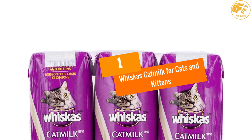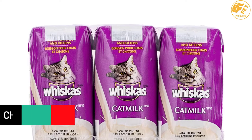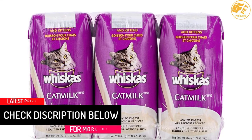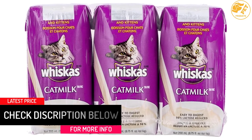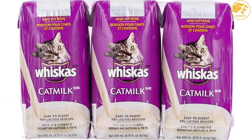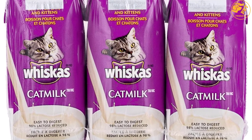At Number 1: Whiskas Cat Milk for Cats and Kittens. This milk is not intended to bottle feed a tiny kitten. It is more of a treat or some extra calories for an older cat who needs a little extra. It is a great product that helps kittens grow stronger and healthy. You should feed your kittens depending on their age and their weight.